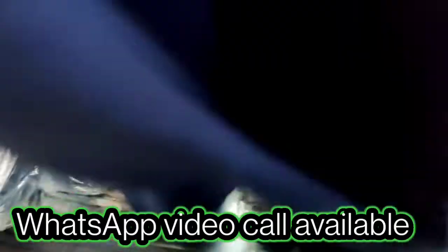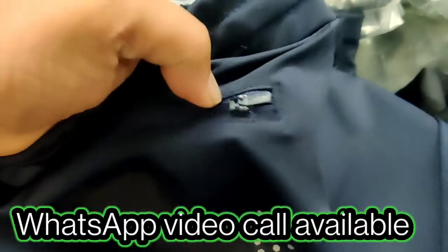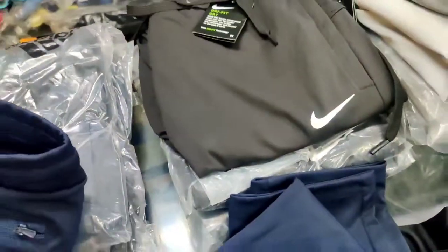Nice back print it has. Zip quality also — you can see the good quality. These are YKK zips, you can see. This is available in black and dark blue.